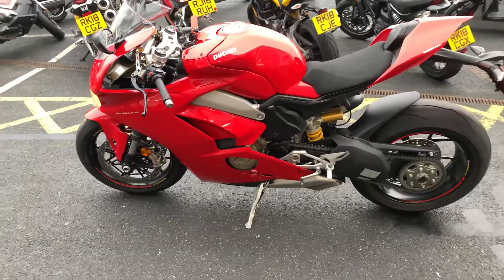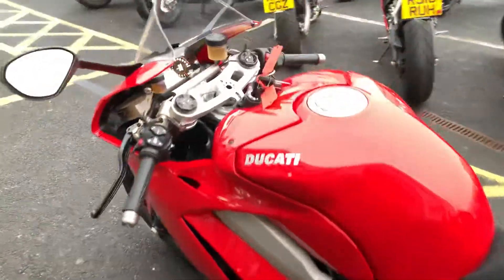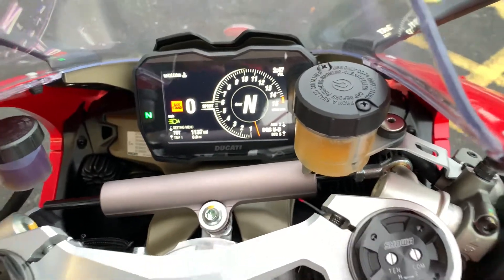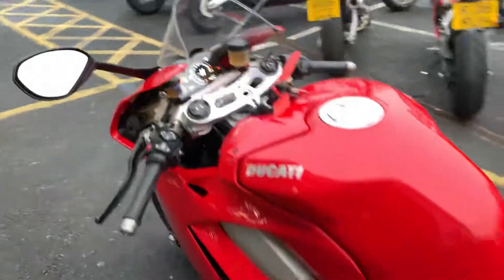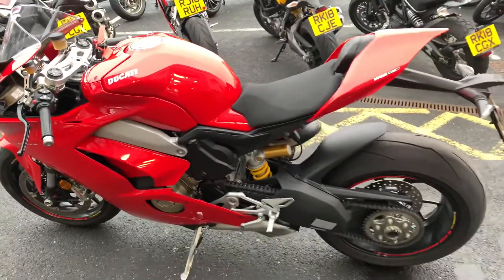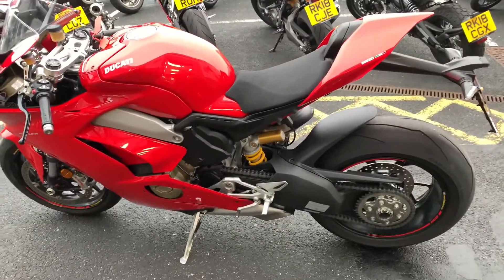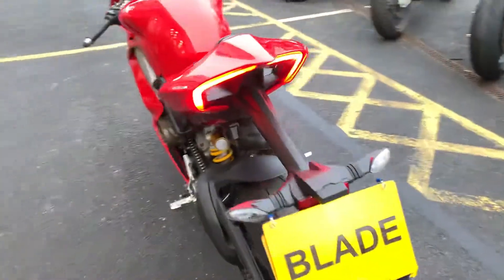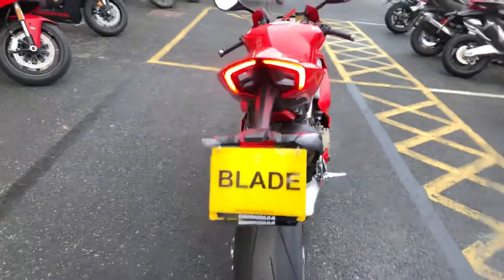This particular one has super low mileage — just over a thousand miles, you can see 1137 there. One previous keeper, very much loved and cared for. There are no marks on the bike at all, as you can see on the back end there.